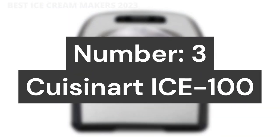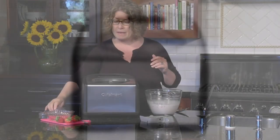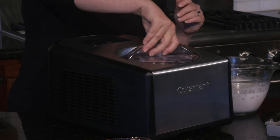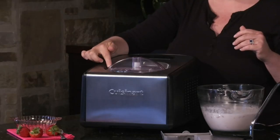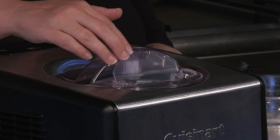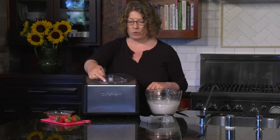Number 3: Cuisinart ICE-100. Superior Function — the Cuisinart Fully Automatic Ice Cream Maker with Commercial Compressor makes lusciously rich gelato and ice cream batch after batch. The commercial-quality compressor-freezer means it's always ready to go.